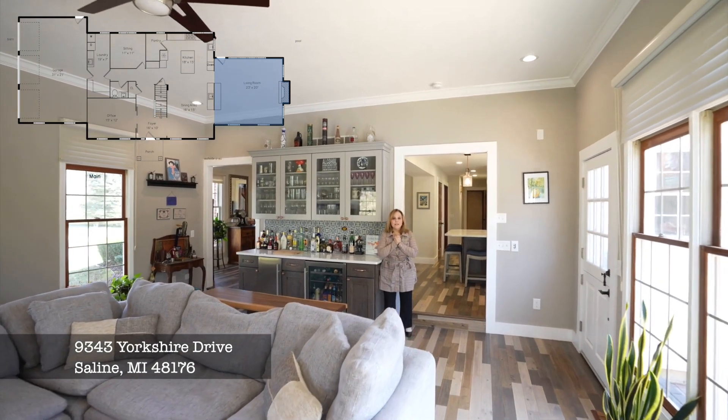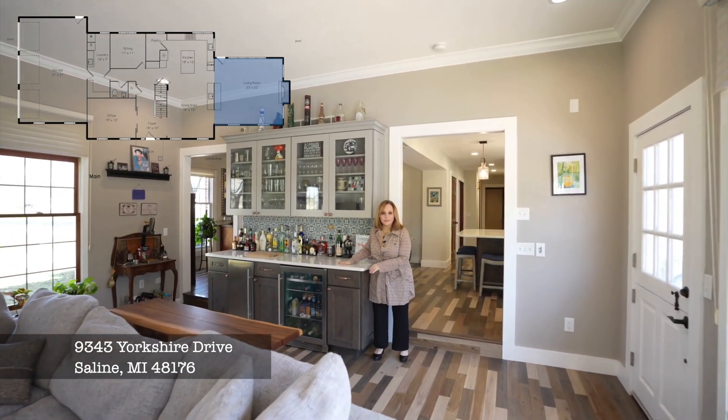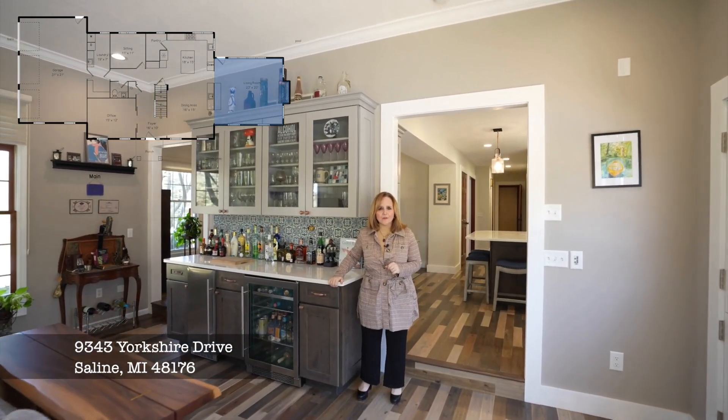This house is an entertainer's dream. Look at this wet bar with quartz countertops, a built-in wine fridge, an ice maker, and it overlooks the pool and the hot tub.